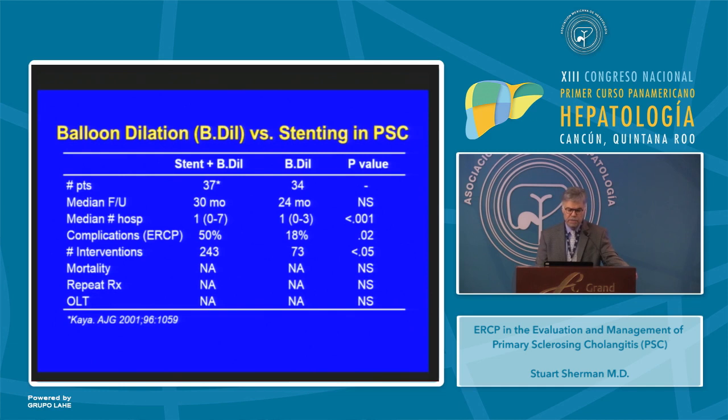Is balloon dilation better than stenting? A study from the Mayo Clinic in 71 patients comparing stenting versus balloon dilation with follow-up of about two to two and a half years found that stenting was associated with a higher number of hospitalizations, more ERCP-related complications, and more interventions. Mortality, repeat therapy, and the need for liver transplant were no different between groups. So stenting, based on this and the prior study, appeared to increase the risk of cholangitis.